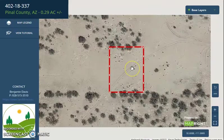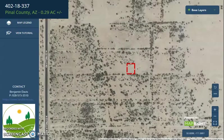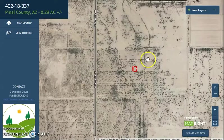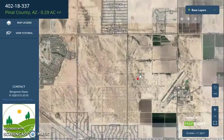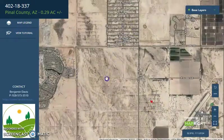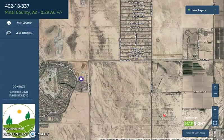This is the specific lot. Eloy is just south of Phoenix — it's just less than an hour's drive — so it's midway between Phoenix and Tucson. This lot is close by to developed areas.